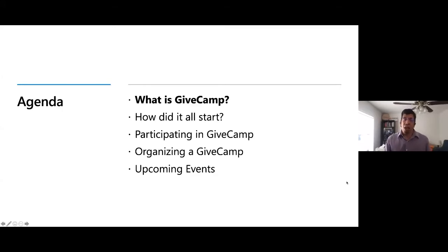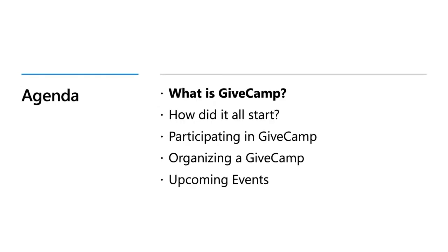So what is GiveCamp? GiveCamp is a coding-for-charity hackathon building custom software for non-profits. Typically GiveCamp is a weekend-long event pairing together local volunteers with small local non-profits to provide a boost to those non-profits in various local communities — an opportunity to give back to the non-profit organizations that serve us and do so much for our own communities.